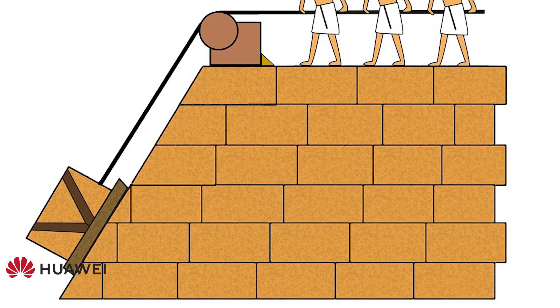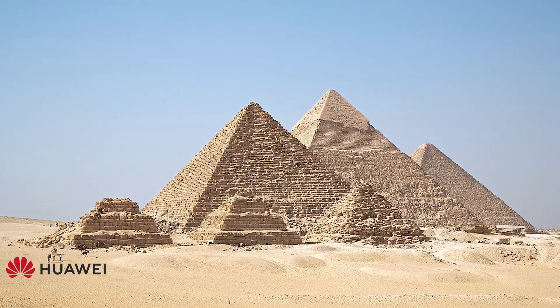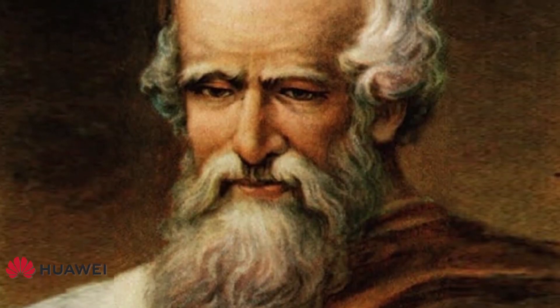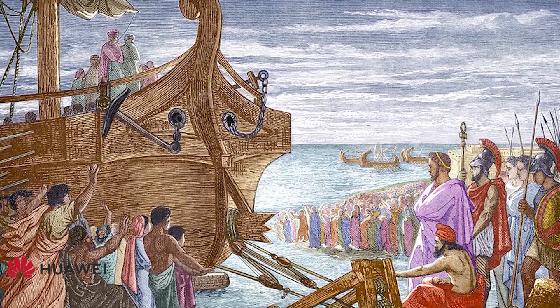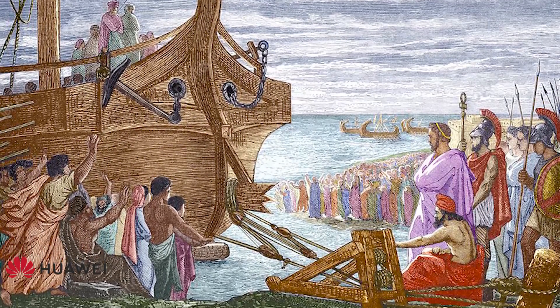In fact, recent historians suspect pulley systems were even used as far back as during the making of the Egyptian pyramids. Greek mathematician, inventor, astronomer, engineer and physicist Archimedes created the first documented compounded pulley system in the 3rd century BC. Archimedes used a system of compounded pulleys to move a trade ship with 600 passengers onto dry land.